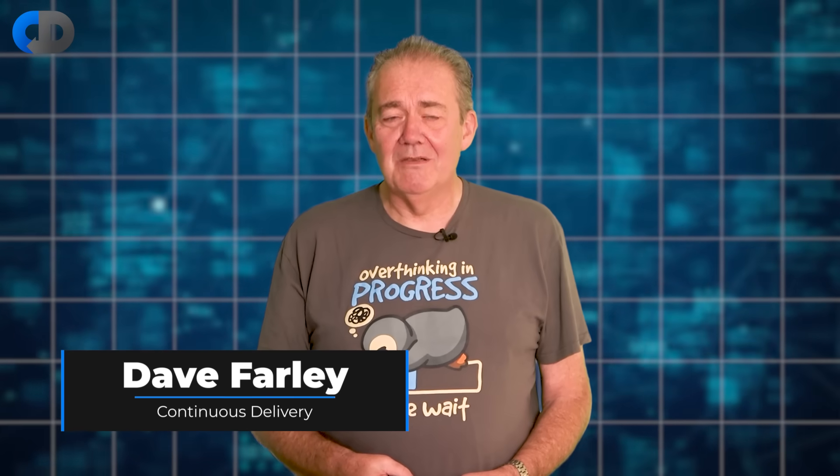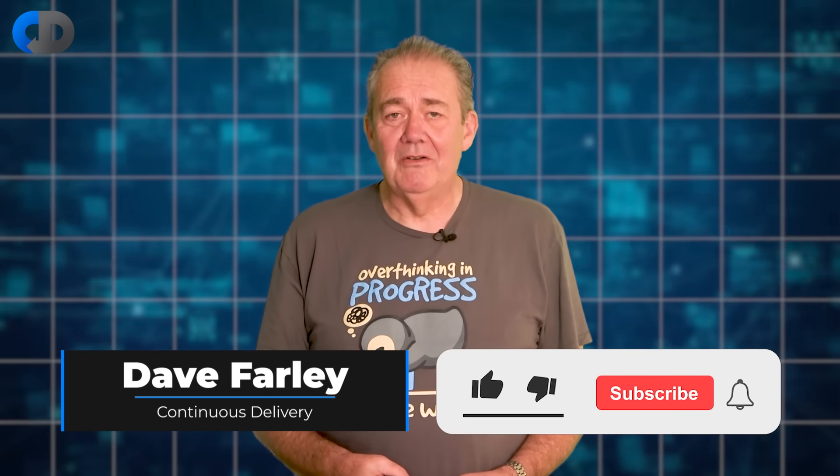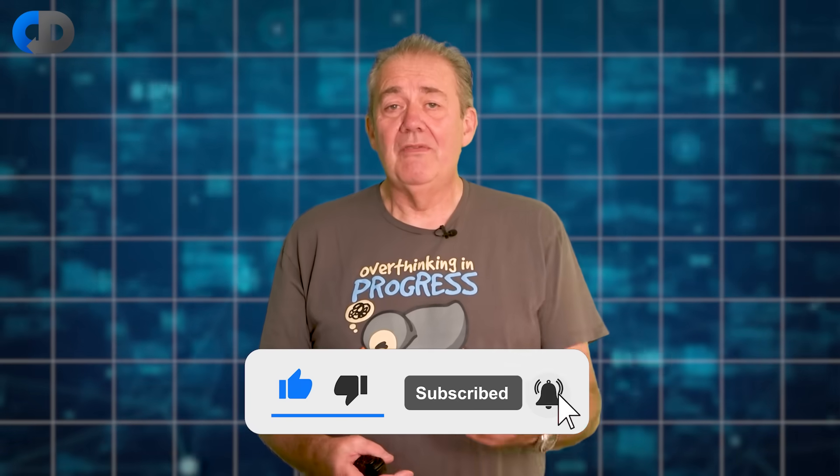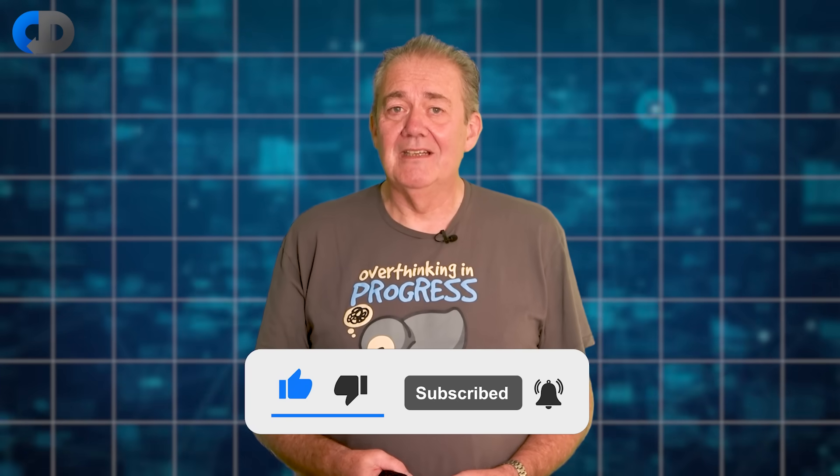Hi, I'm Dave Farley of Continuous Delivery, and welcome to my channel. If you haven't been here before, please do hit subscribe, and if you enjoy the content today, hit like as well.